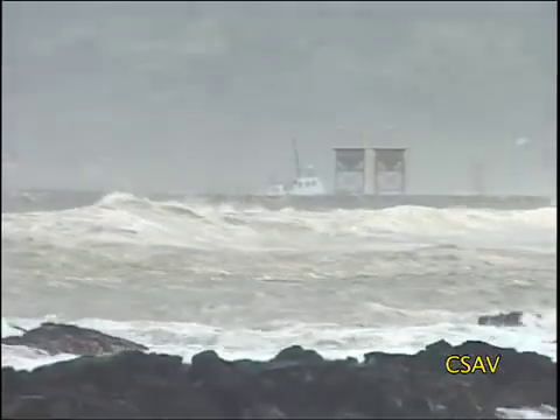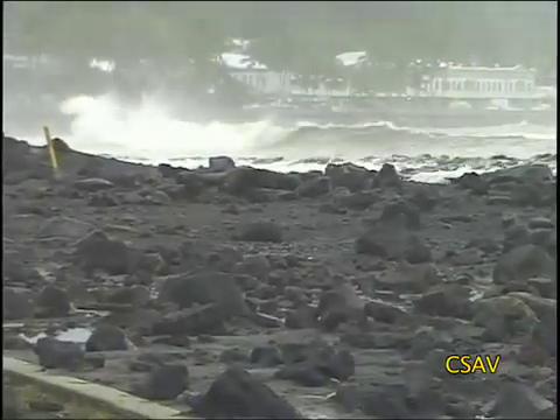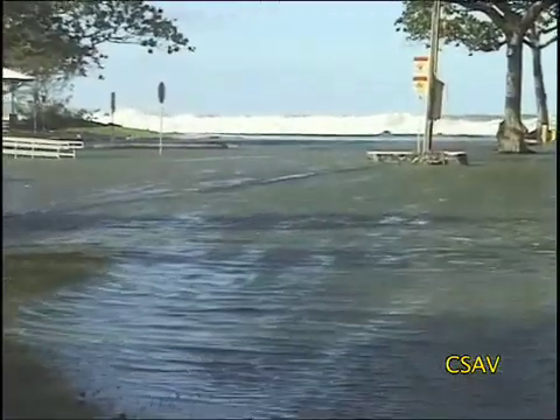In late November of 2003, a large storm developed northeast of the Hawaiian Islands. Huge surf washed ashore. In Hilo, roads along the bayfront were closed, shorelines were eroded, and beach parks were flooded.